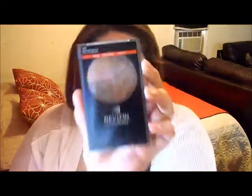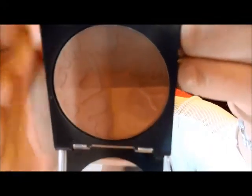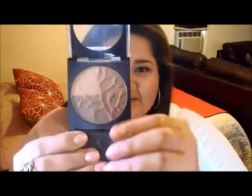My next favorite is actually a bronzer, and this is from Revlon Photo Ready. I've been wearing it every day, nonstop — I think I bought it like two days before August and I've been using it every single time I do my makeup. This is how it looks like. It has four different shades — kind of like light, medium, medium-deep, and deep. I love it. And it's matte by the way — it doesn't have any shimmer, any sheen, anything. It's matte.